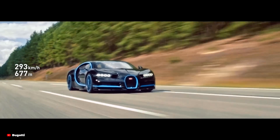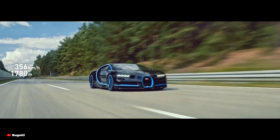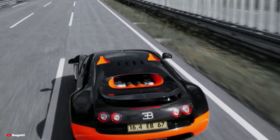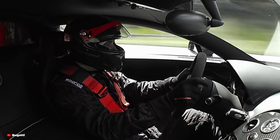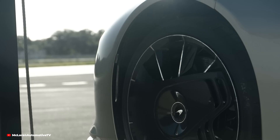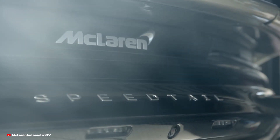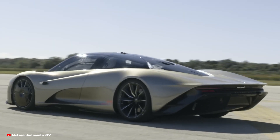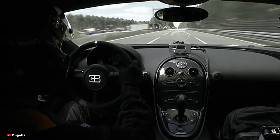Testing these cars at such high speeds requires specialised facilities, often located on private racetracks or even airstrips. The famous high-speed crash tests for the Bugatti Veyron and the McLaren Speedtail, for instance, tested how the cars reacted to extreme braking at top speed. These tests are performed to ensure that the car's braking systems can bring it to a complete stop without failure. After all, stopping a 1,500hp machine travelling at over 250mph isn't something most vehicles are capable of handling without special modifications.